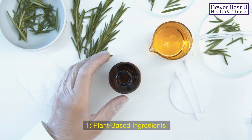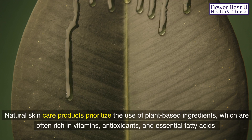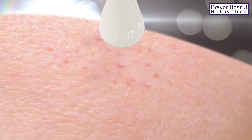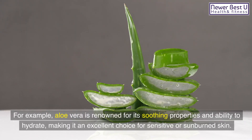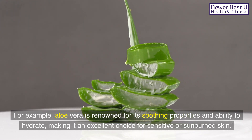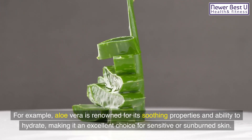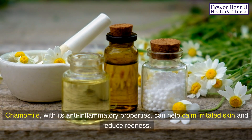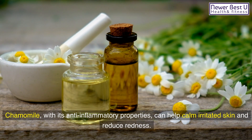1. Plant-Based Ingredients: Natural skincare products prioritize the use of plant-based ingredients, which are often rich in vitamins, antioxidants, and essential fatty acids. These compounds can help nourish and rejuvenate the skin. For example, aloe vera is renowned for its soothing properties and ability to hydrate, making it an excellent choice for sensitive or sunburned skin. Chamomile, with its anti-inflammatory properties, can help calm irritated skin and reduce redness.